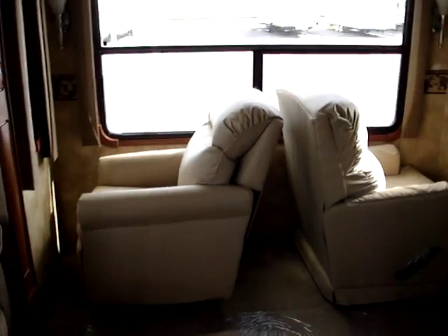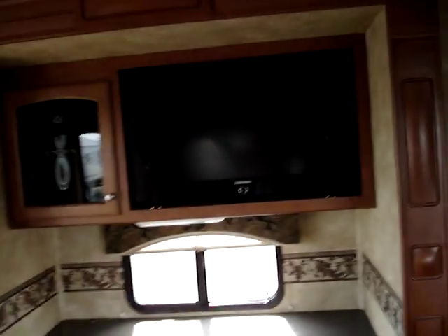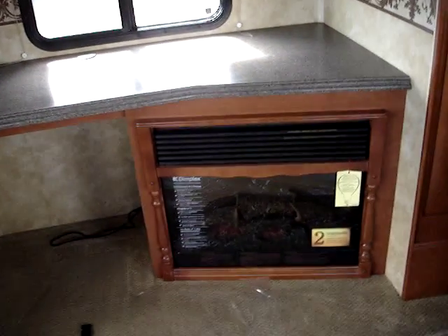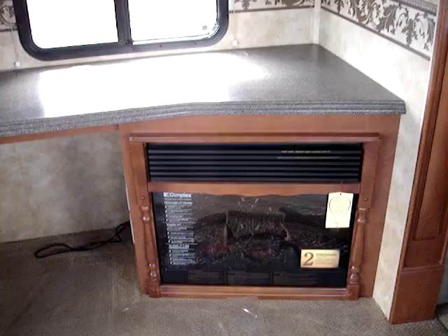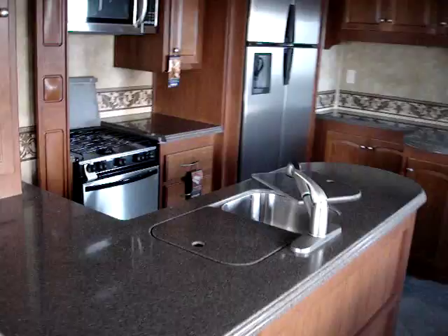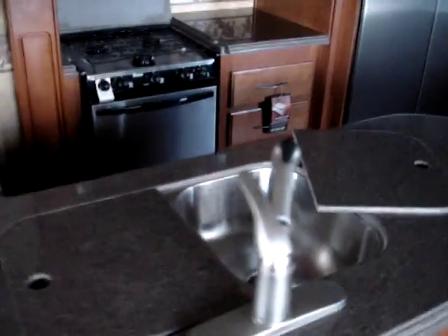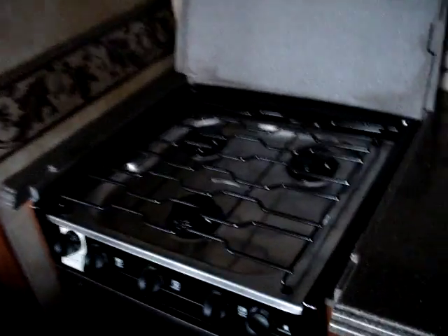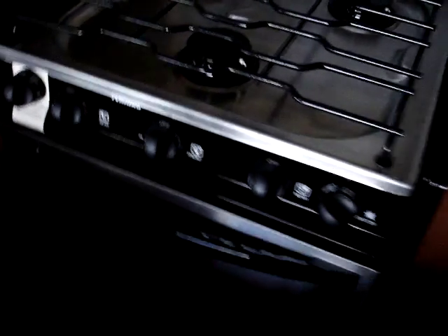Dual rocker recliners. A 32-inch LCD HDTV by Samsung. Here's your fireplace right there by Dimplex. Solid surface countertops throughout with spray attachment and brushed nickel faucet. A Manna 3-burner range top with the stove as well. Stainless steel front on the appliances.